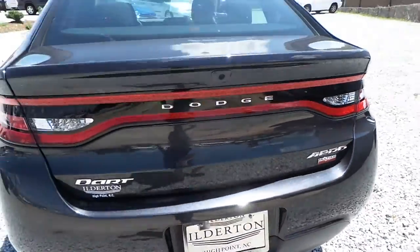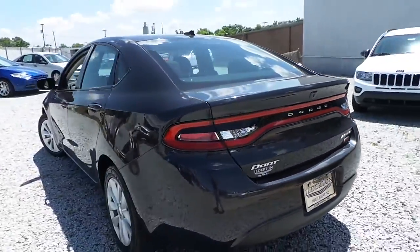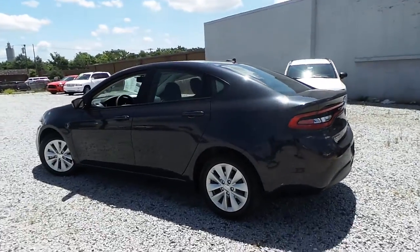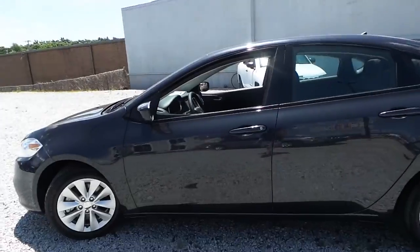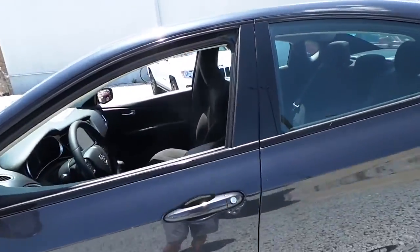This Dodge Dart Aero will get you an estimated 40 mpg highway. Very, very fuel-efficient vehicle. Save money at the pump.